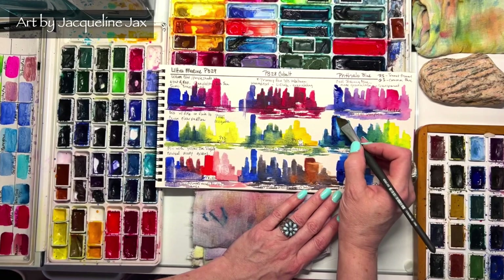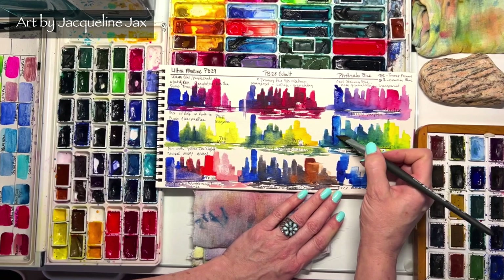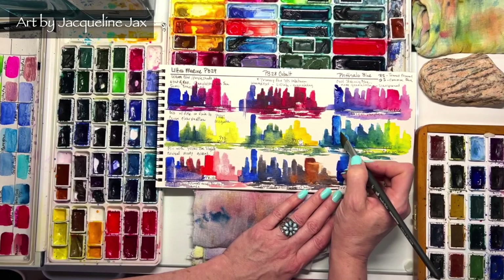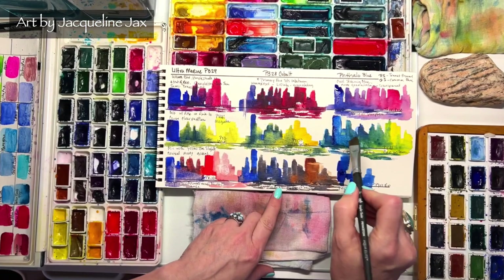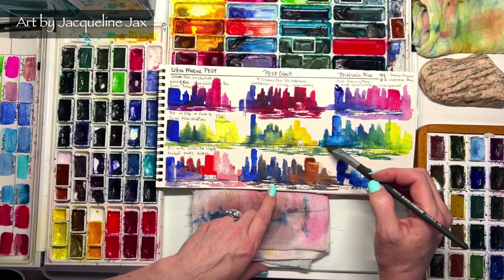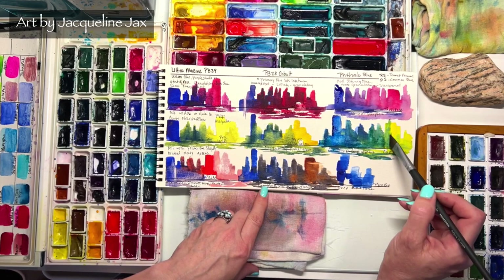Phthalo is highly staining, so it won't be the easiest to lift — but with a synthetic brush and water you can get some light back. Even in mass tone you can add water and return it to its naturally transparent state. It glazes really well, so rather than laying it down thick all at once, build it up in thinner layers. I'm adding more layers to my little city by taking a wet brush over dried areas.